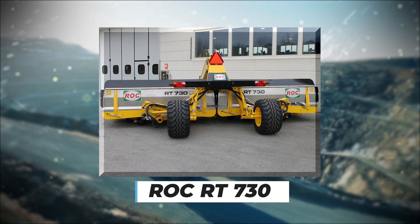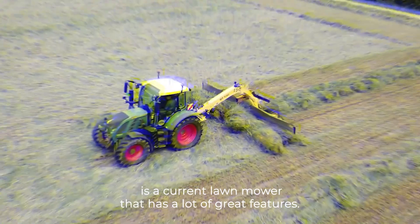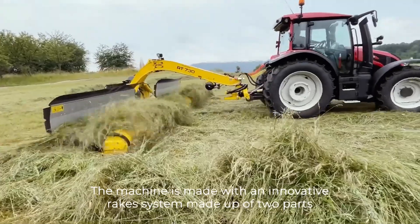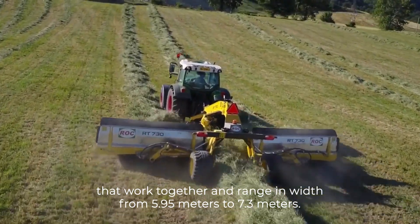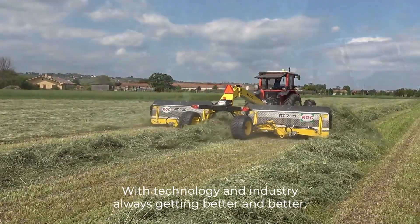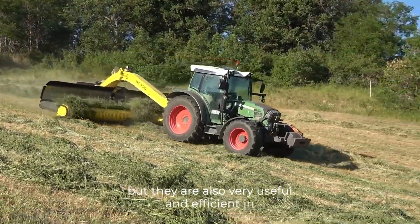Number 8: ROCK RT-730. The ROCK RT-730 is a current lawnmower that has a lot of great features and is a sign of how far agriculture has come. The machine is made with an innovative rake system made up of two parts that work together, ranging in width from 5.95 meters to 7.3 meters. The machine has two hydraulic levers that work together, and this version can also be folded so that it can be shipped with a width of 2.5 meters. With technology and industry always advancing, these tools show improvements in both efficiency and practicality across many areas.